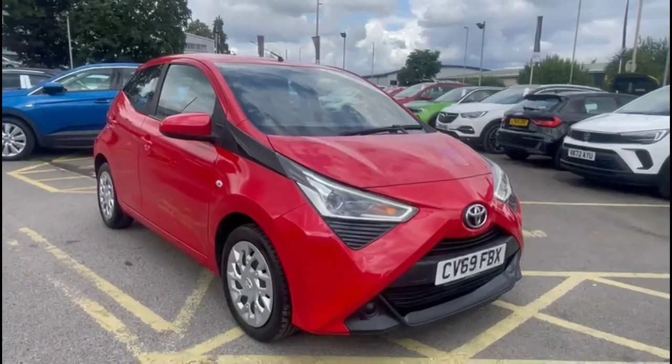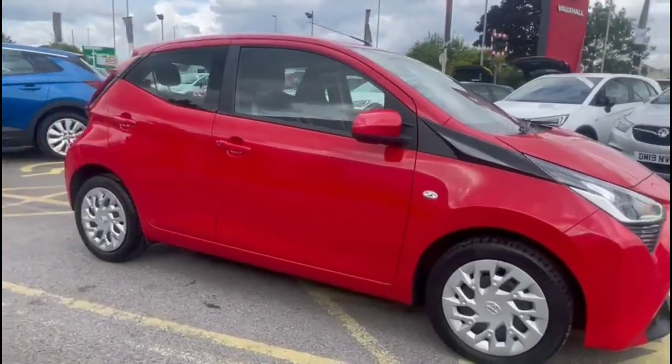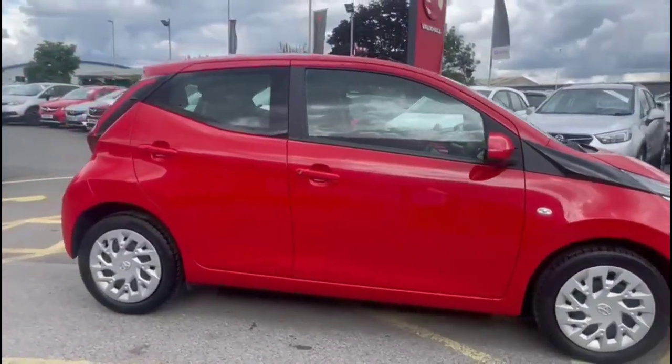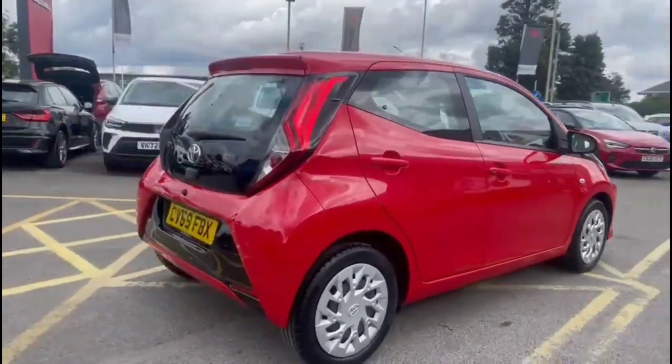Hello and welcome to Baylis Vauxhall. Today we're viewing a Toyota Aygo 1.0L X-Play. This vehicle has covered just 25,237 miles and it's finished in red. It also comes with Baylis warranty with the option to extend it to up to 36 months.